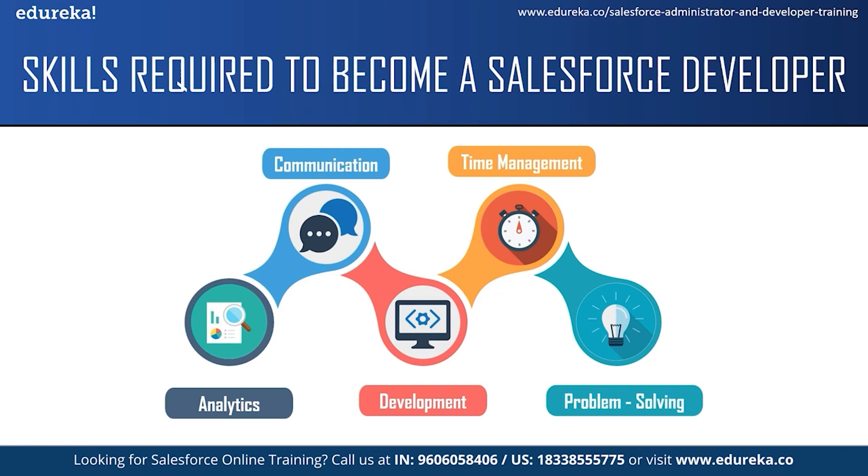The next skill required is time management. A Salesforce developer has to follow business timelines and schedules and complete assigned work by the given deadline. They often work on multiple projects and ensure the work produced meets best practices. The next skill is problem-solving ability — a Salesforce developer should be able to identify and troubleshoot issues and faults as they arise, and should be able to solve end users' doubts and queries as well.